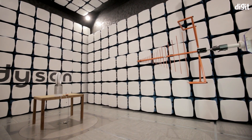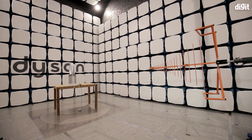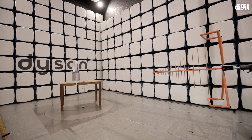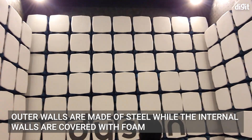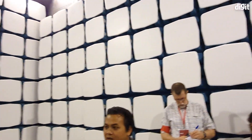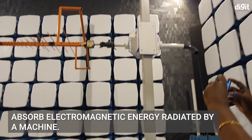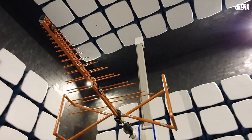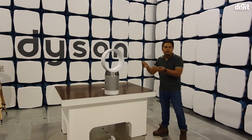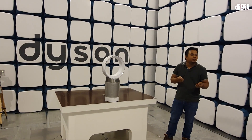After these labs, we went ahead to check out Dyson's EMC lab where it tests its devices for electronic wave emission. The lab's outer walls are made of steel while the internal walls are covered with foam that contains metal oxides to absorb electromagnetic energy radiated by a machine. An antenna in the room then measures electronic wave emission by a device, keeping it immune from electromagnetic waves generated by nearby electronic devices.